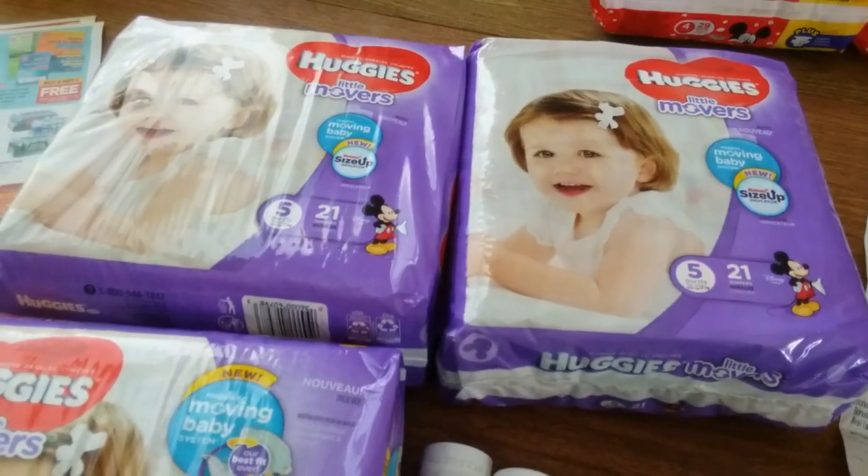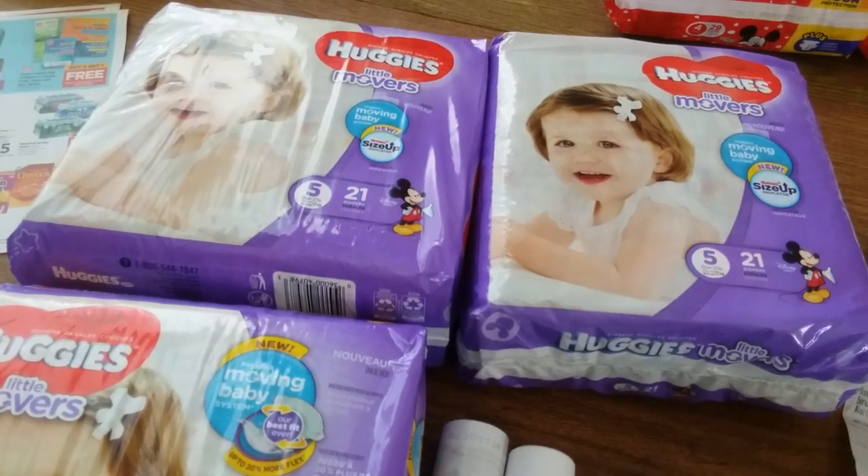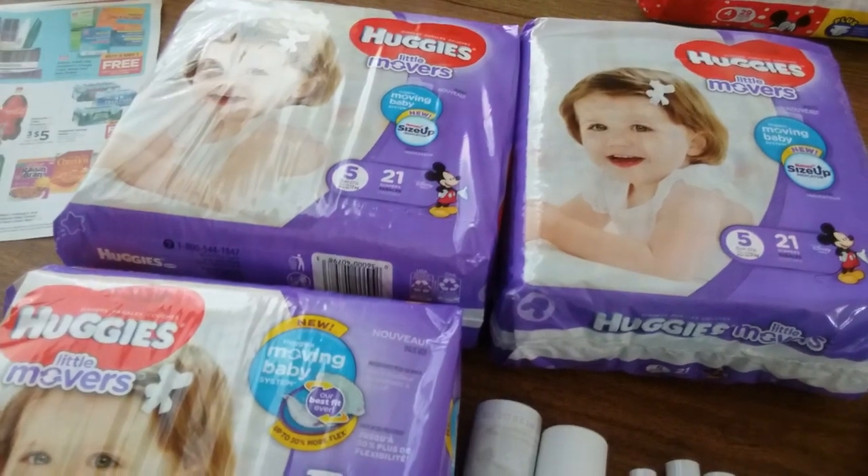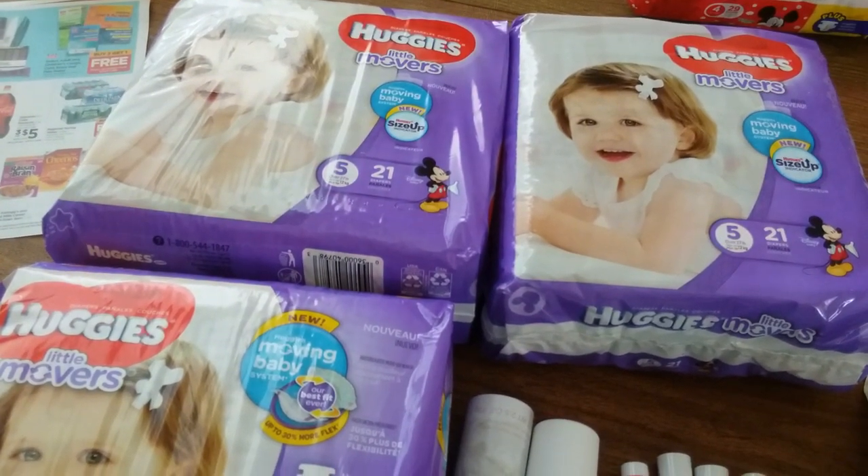I got three packs of Huggies — they're $8.99 each. I had $1 coupons that my friend printed from Huggies.com, so I used those.